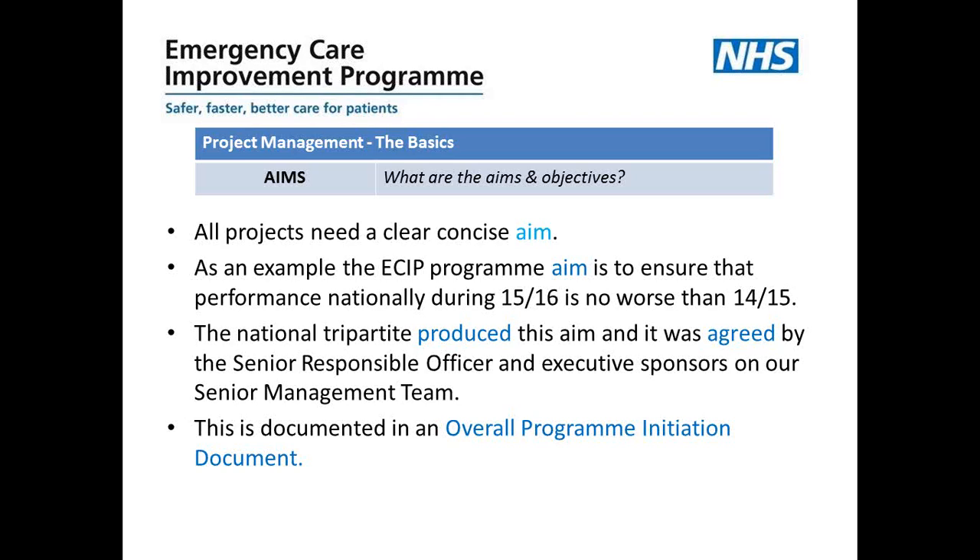This aim is documented in an overall program initiation document, which I'll refer to later when we talk about what good project documentation needs. The national tripartite agreed the aim, and it was signed off by the senior management team for ECIP.